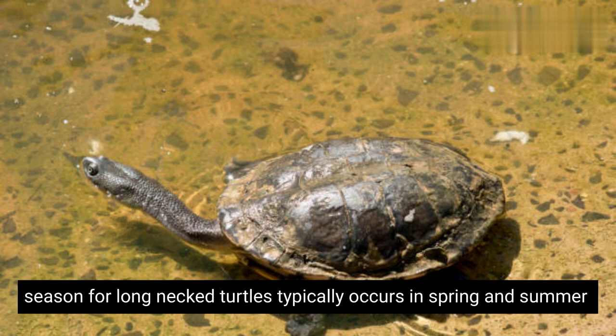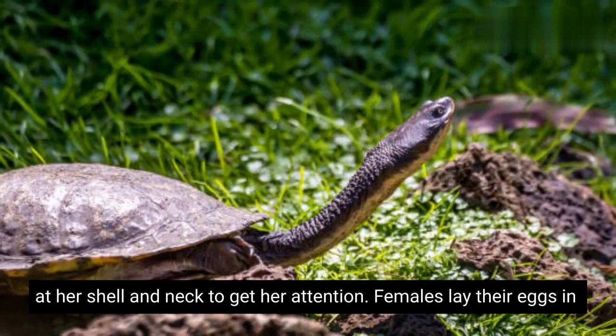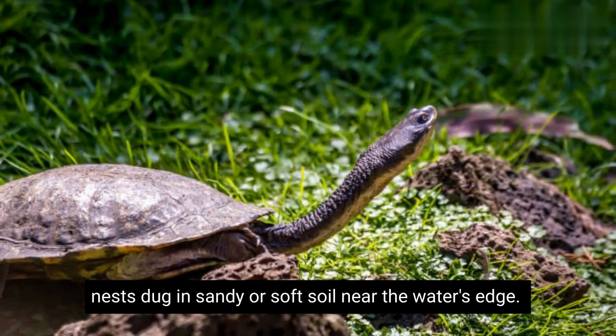The mating season for long-necked turtles typically occurs in spring and summer. During courtship, the male will swim around the female, often nipping at her shell and neck to get her attention. Females lay their eggs in nests dug in sandy or soft soil near the water's edge.